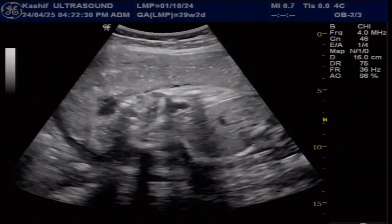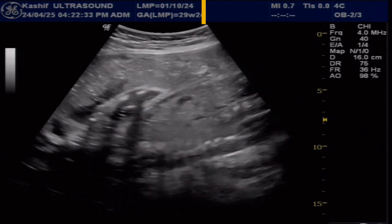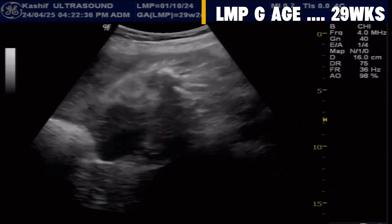Welcome again. This is an optical scan, according to LMP 29 weeks gestation. This is a very rare case, about 1 in 5000 births.